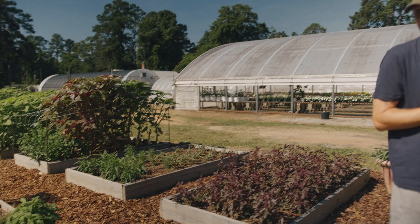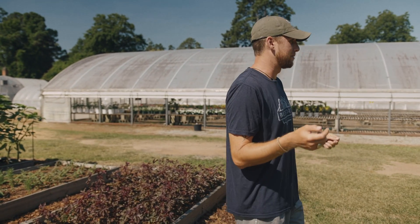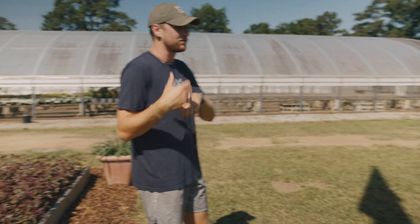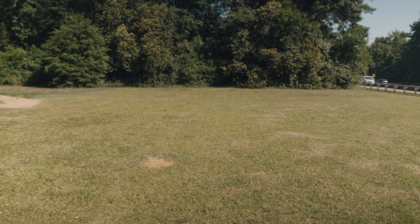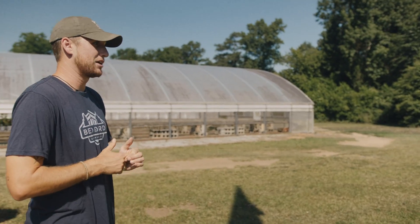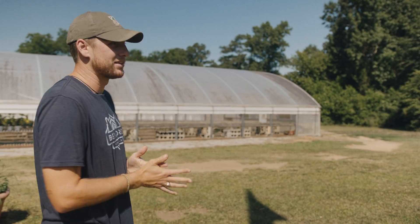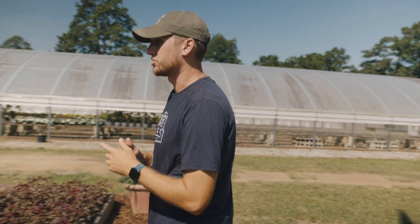We're actually going to be developing a lot of this area into more sunflower space — not so much the cut flower sunflowers, but we'll actually have a lot of your old-fashioned huge sunflowers that the birds love, pollinators love, and you guys can come take pictures with. You'll be able to see them from Riverwatch; it'll be really cool to have that out here.